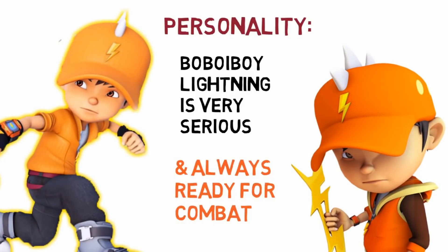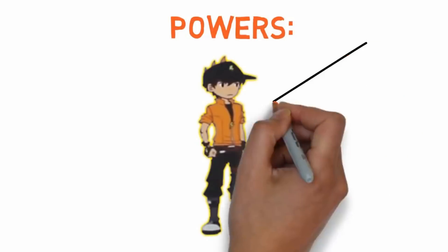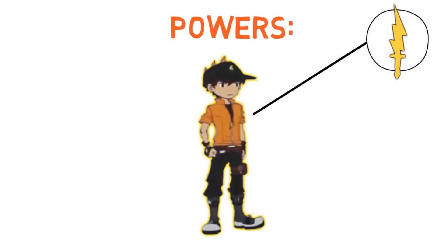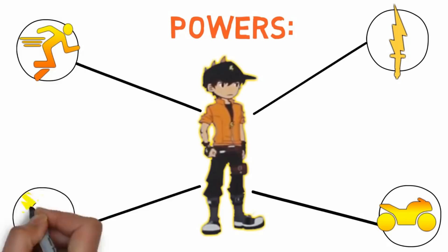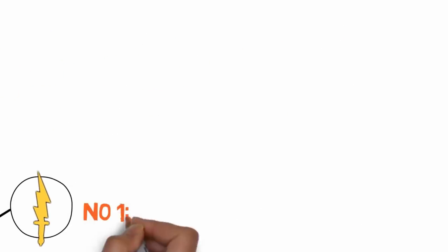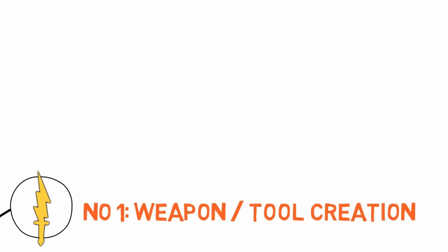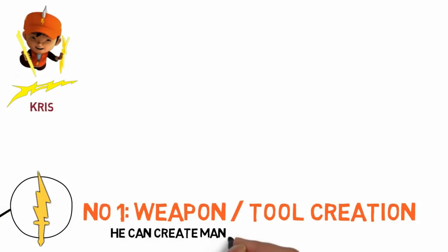The personality of Bobo Boy Lightning: he's very serious, stern-looking, and always ready for combat — always ready to fight villains. Next, we'll talk about what Bobo Boy Lightning's powers are. We'll draw the icons for each of his abilities one by one and then explain the details. The first power using his lightning element is weapon or tool creation — he can create many different weapons or tools that look like electricity.